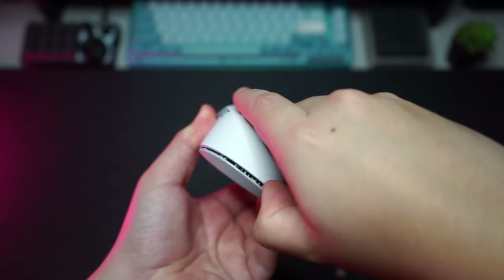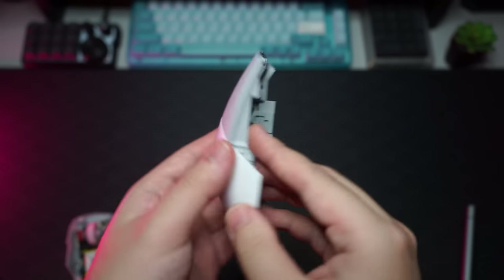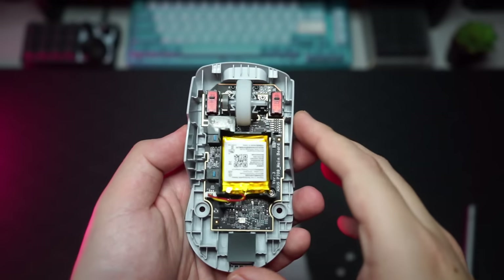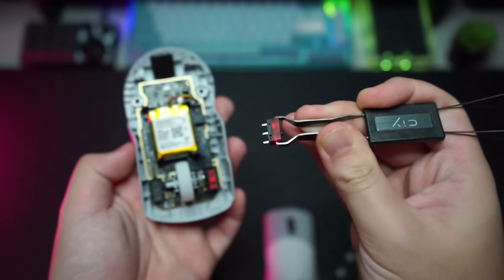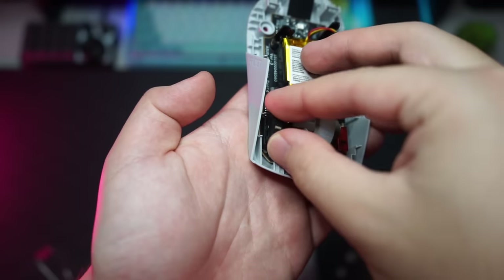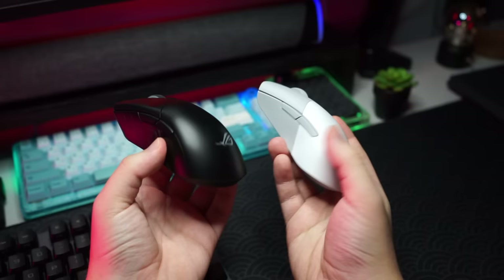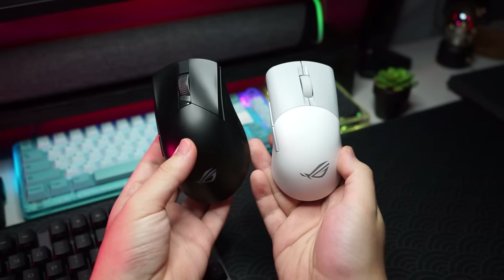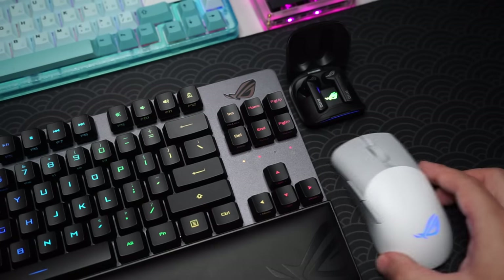Swapping out the switches is really easy. All you have to do is remove the two screws on the bottom of the mouse, which are covered by silicone covers. After that you can separate the mouse into two pieces — a top shell and a bottom part — by opening it from the back. The top part is basically a shell for the four buttons, and the bottom part is where everything is housed, including the battery and the two red switches. To pop out the switches, slowly pull them out — they are three-pin switches — then align the pins on the new ones and push them in.